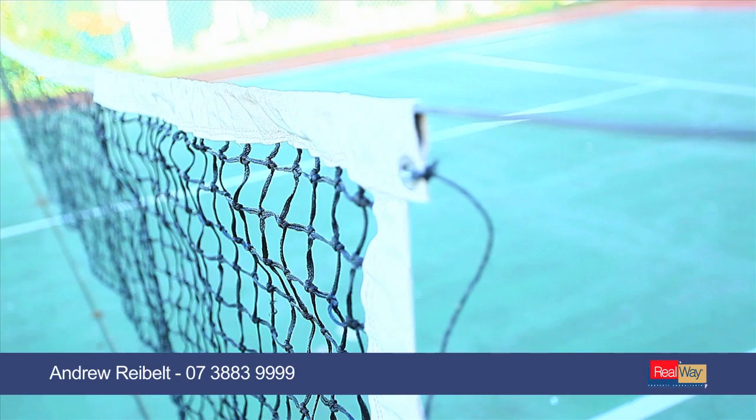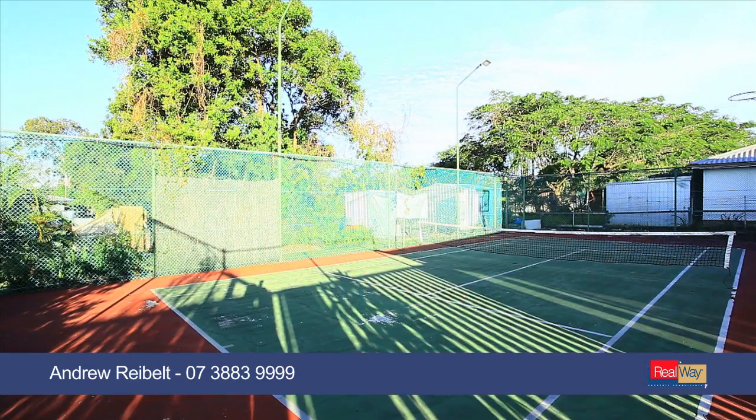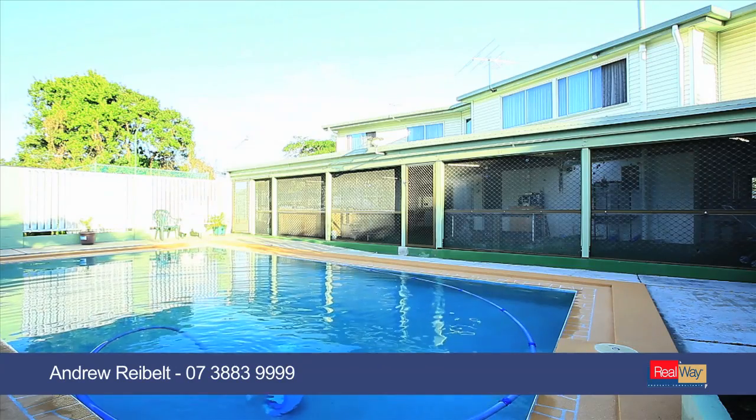Entertaining's a breeze with your very own fully lit tennis court, closed entertaining area, with in-ground sparkling pool and spa.